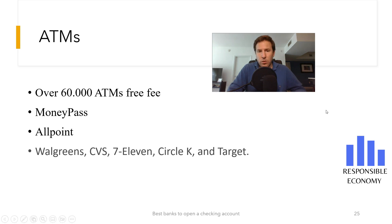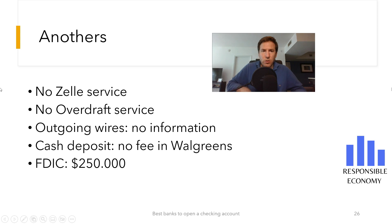One of Chime's worst features is that it doesn't have Zelle service. Currently, most of us use Zelle to send and receive money, so Chime urgently needs to improve this aspect. As if that was not enough, Chime also does not offer information on the price of incoming and outgoing wire transfers. If you need to send and receive money on a regular basis, we don't think Chime is the bank you should choose.